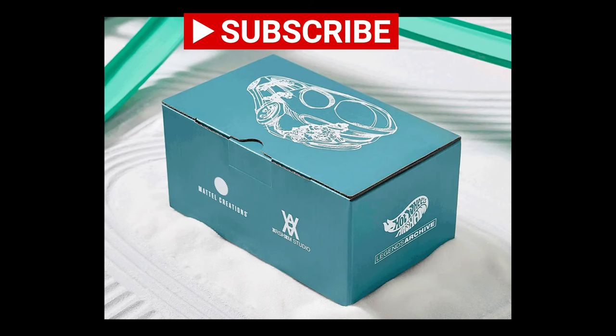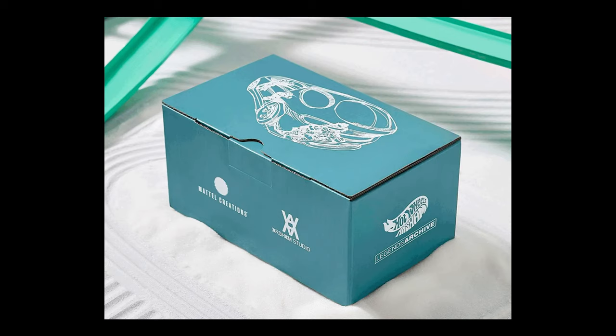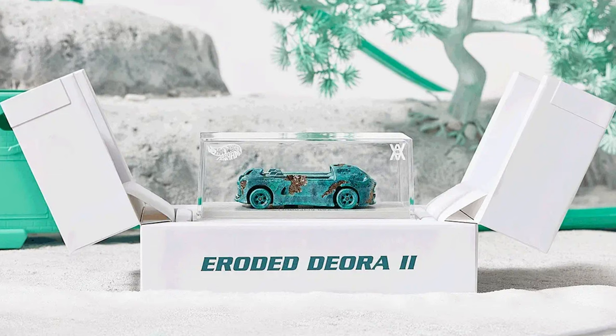Each model in the collection comes with a marbleized plinth and an eroded Hot Wheels Super Rally King, adding to the collectible appeal. The body color is Arsham Bronze, the body type is Silkstone, and it comes with real rider five-spoke classic wheels. The scale is 1:64. The collaboration debuted on October 27, 2023, which included the 1:64 scale die-cast car. The eroded Deora 2 is a standout piece in this unique collaboration — a must-have for fans of art, nostalgia, and miniature cars.